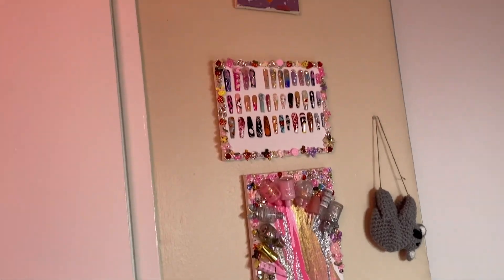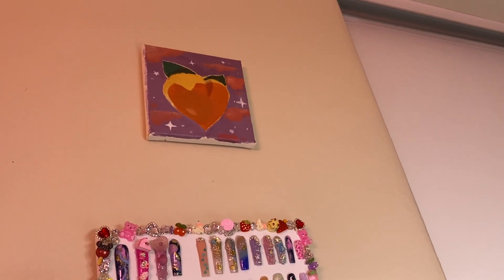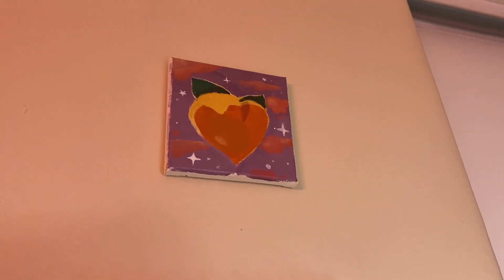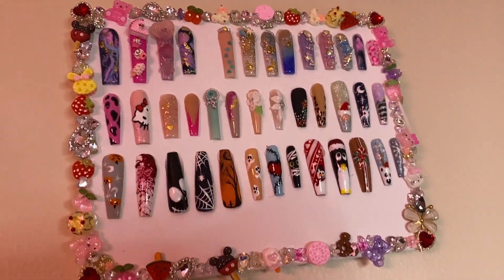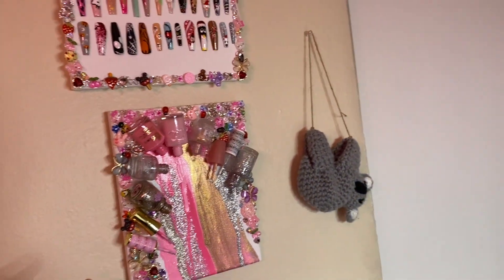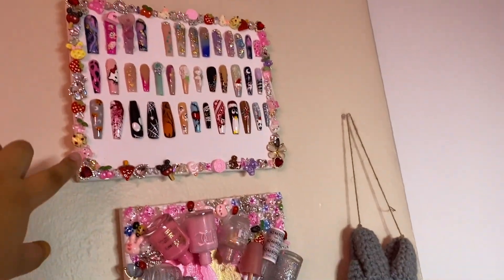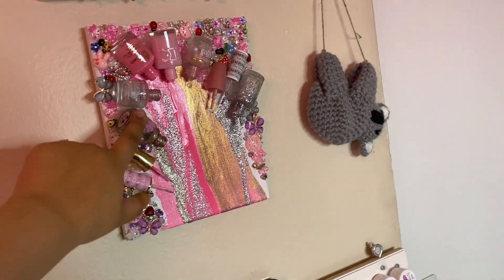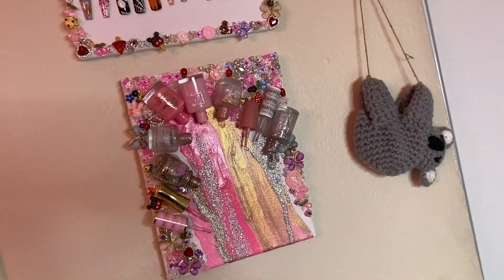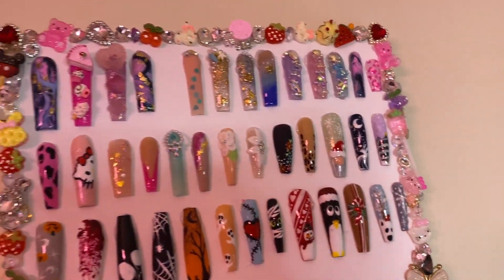This is the back of the door. Right here is this little painting I got from a small business a long time ago - it's a little peach. And right here I have a bunch of nails that I've done. I DIY'd both of these canvases - you've probably seen that video, it's my DIY nail room decor video. I made them with my old nail polishes; they're all dried up and it looks like they're just spilling on the canvas.